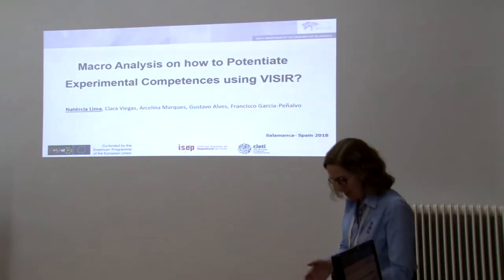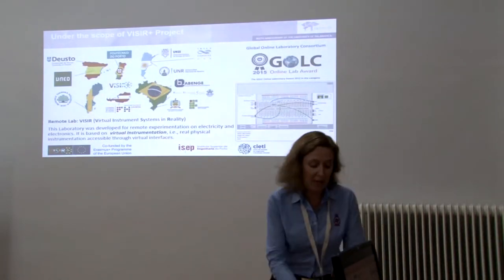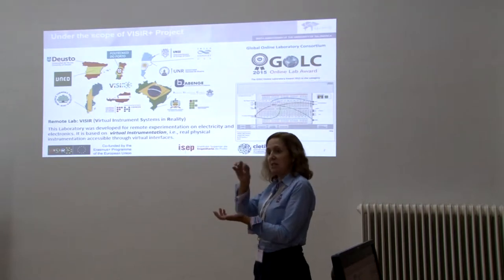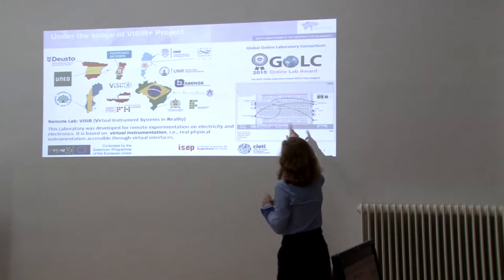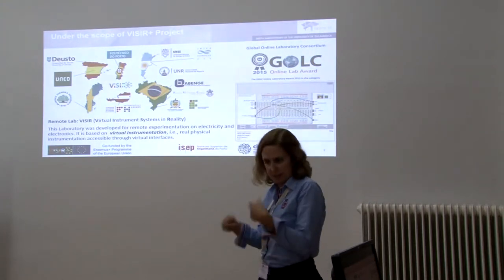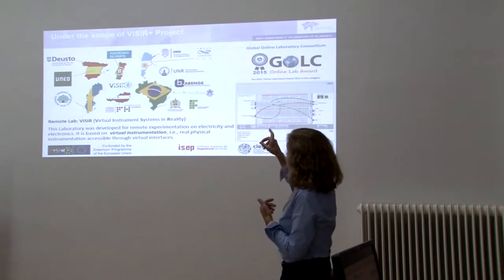What is Vizir? Vizir is a remote lab in the electric and electronics field. It uses virtual instrumentation, but it's really physical instrumentation and you get real data. When you use your computer to access Vizir, what you see emulates the bench, it represents the components, the wiring, and the normal equipment that you have in real life to make measurements and all that kind of stuff.